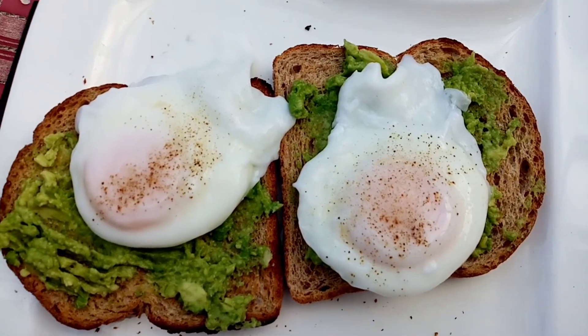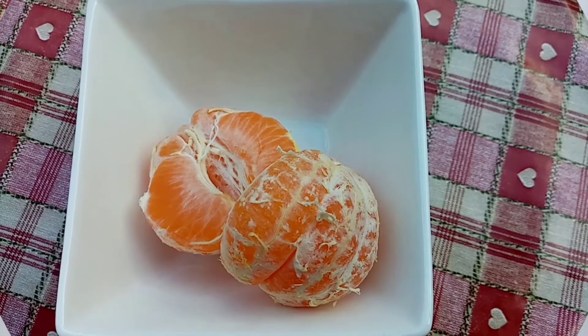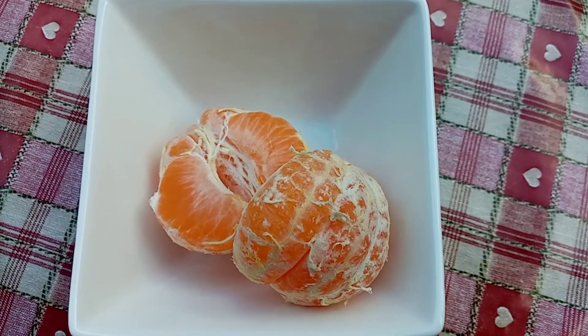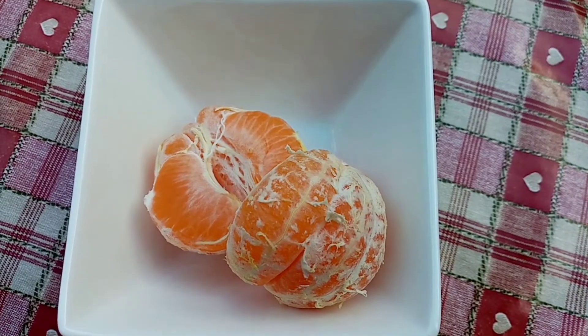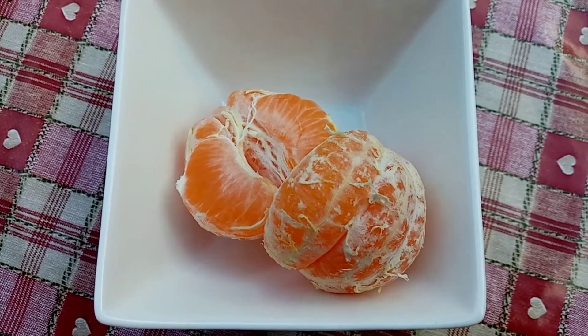So my favourite lunch! I'm going to go and enjoy. I'm having this rather large satsuma now — it weighed 102 grams and it's 42 calories.